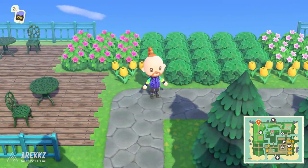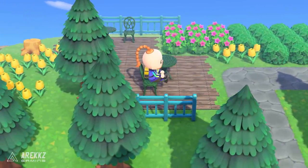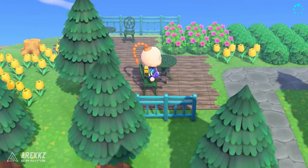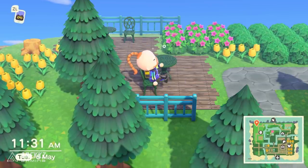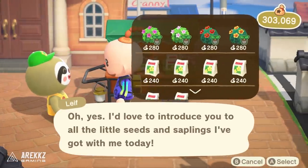It could well be that at some point Leif sets up a more permanent residence, much like we've seen from Sable, who initially used to just visit the island periodically before eventually setting up a permanent residence. It would be cool if Leif could do something similar — a slightly more focused area to purchase gardening goods. Yes, you can buy seeds and trees from Nook's Cranny, but having a slightly wider range would definitely be a welcome addition.